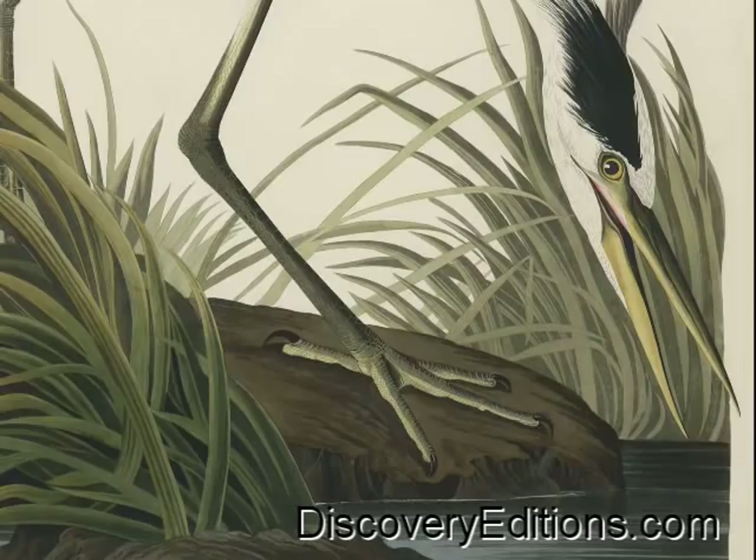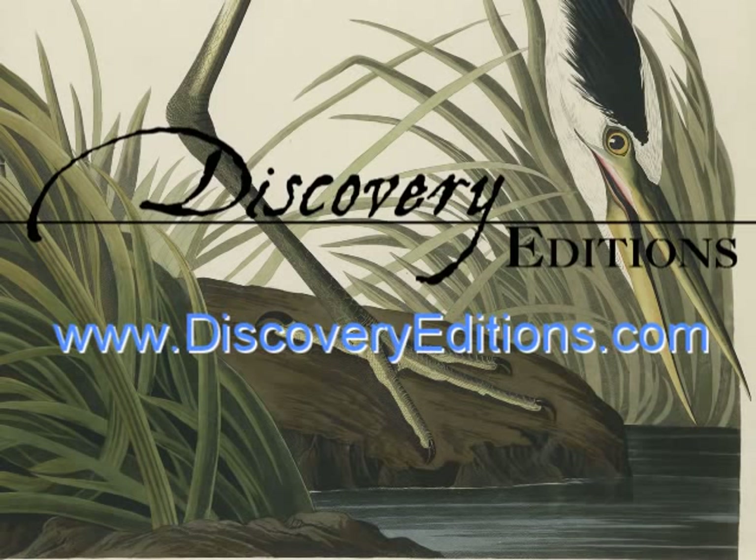All of these ingenious and beautiful images have now been reproduced, perfectly recreated, and can be had at discoveryeditions.com. See them with your own eyes. Rediscover them for yourself.